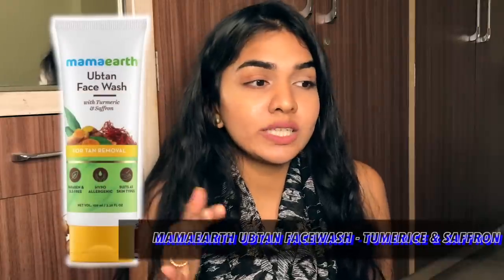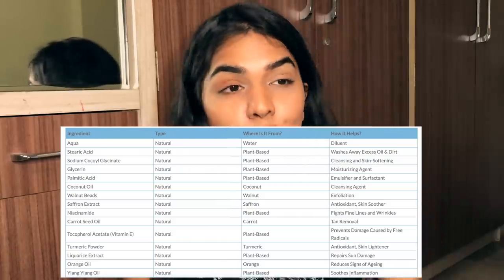Next is the Mamaearth Ubtan Face Wash with turmeric and saffron for tan removal. I really like Mamaearth overall — their apple cider vinegar oil-free moisturizer is amazing and they have great ingredients generally. But this face wash contains coconut oil, so it's not for me. Coconut oil is a recurring issue with several products coming up.